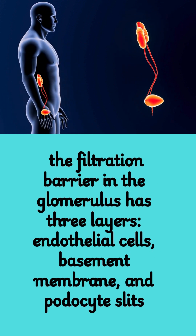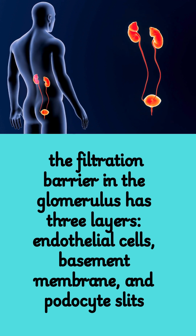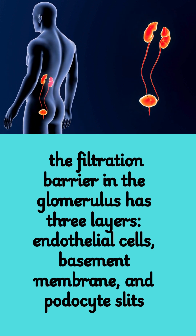Fact 4: The filtration barrier in the glomerulus has three layers: endothelial cells, basement membrane, and podocyte slits.